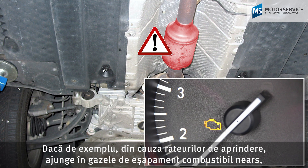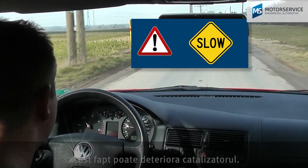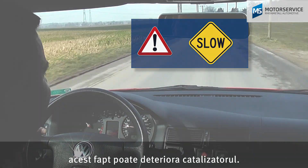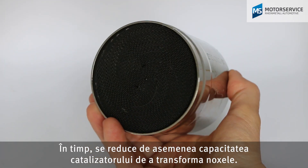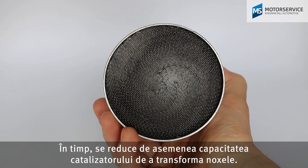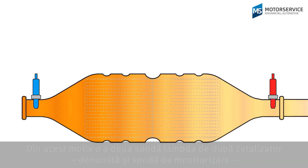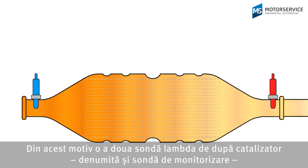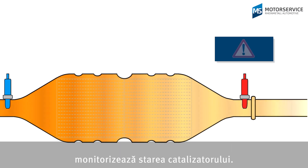If, for example, misfiring causes unburned fuel to enter the exhaust gas, this can damage the catalytic converter. Likewise, the catalytic converter's ability to convert pollutants decreases over time — we call this catalytic converter aging. Therefore, a second lambda sensor after the catalytic converter, also known as a monitor probe, monitors the condition of the catalytic converter.